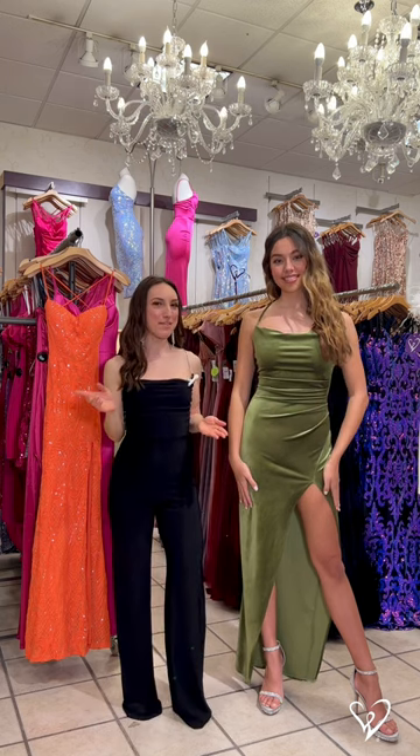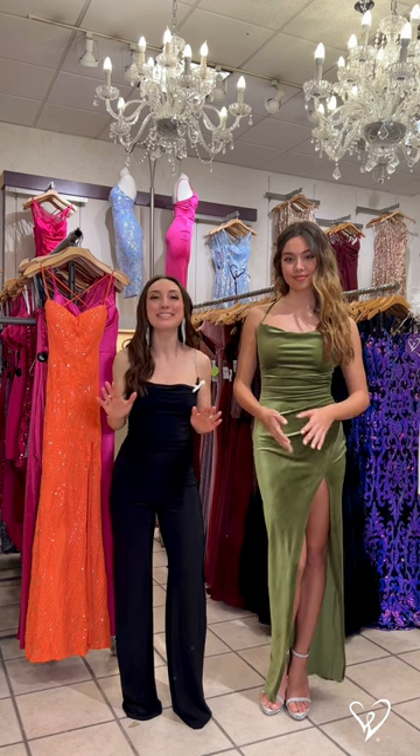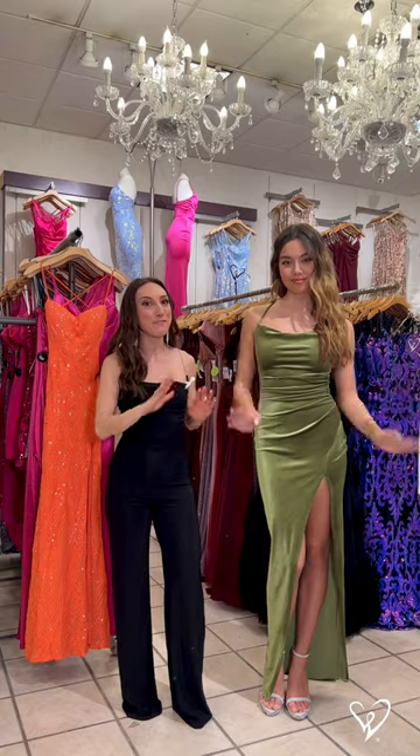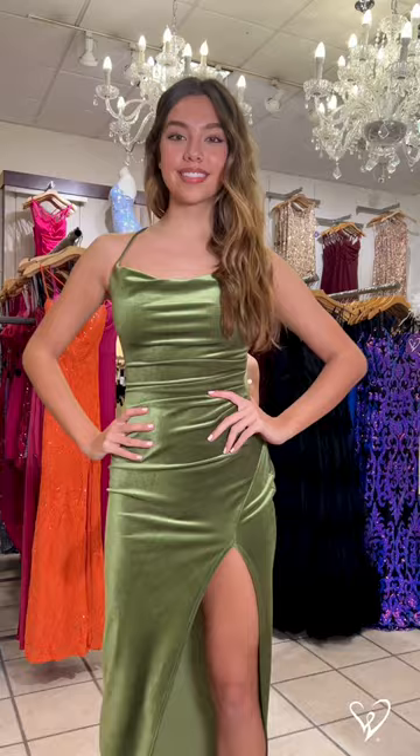What better way to stand out at prom than by wearing a color that is so gorgeous, you can't take your eyes off of it. This dress that Lindsay is wearing is one of our favorites — it's this stunning olive velvet. Check out how beautiful it looks on her.